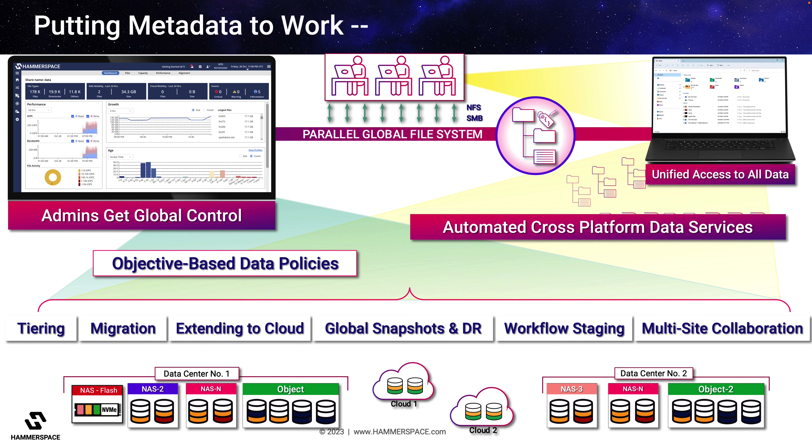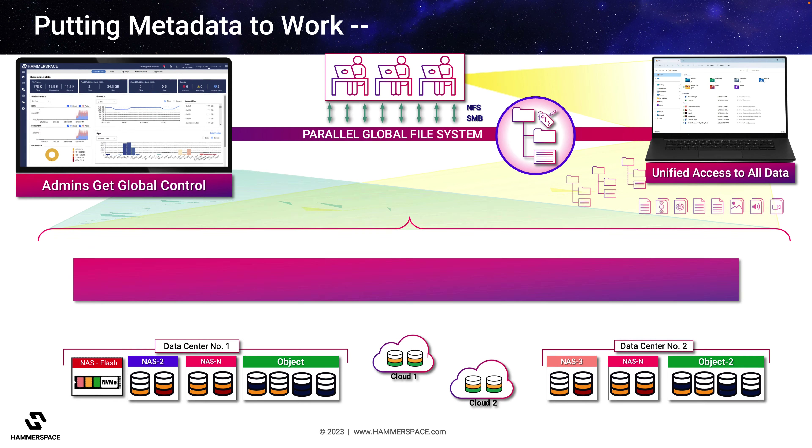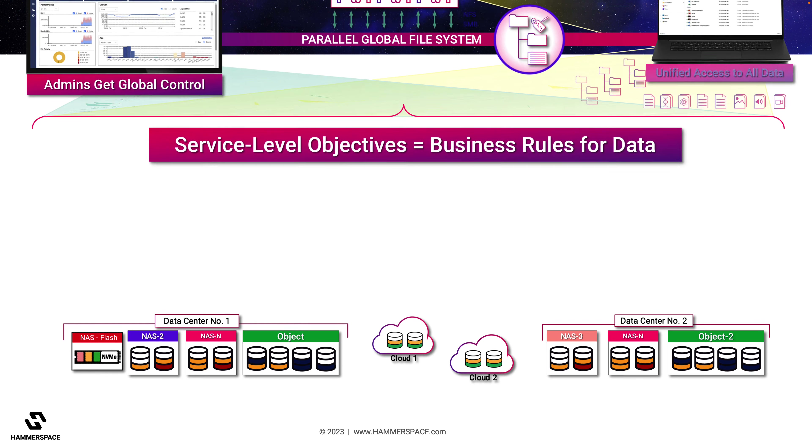Most importantly, these actions can be performed in the background, even on live data that is in use, with no interruption to users or their applications. This capability enables customers to define explicit, plain-language business rules or service-level objectives to control everything about how data can be accessed, placed, and protected, as well as how storage resources are utilized.